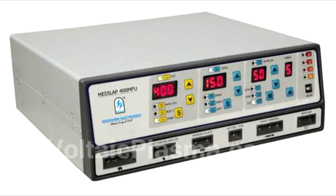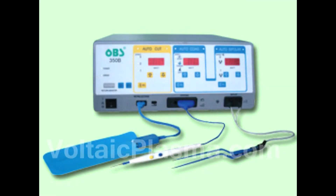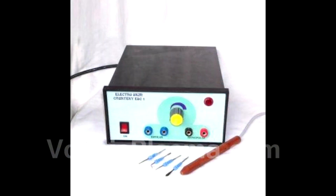Thanks to this, these devices have been in widespread use in the medical and aesthetic world since the early 1930s. Today, the use of voltaic arcs in medicine includes electrocoagulation — meaning coagulation of blood vessels — hemostasis, the destruction of soft tissues, and the cutting of a variety of tissues in the operating theatre.